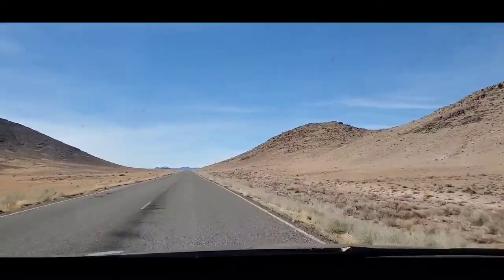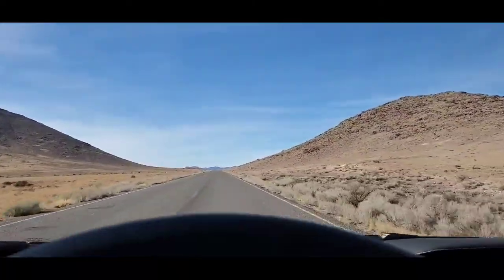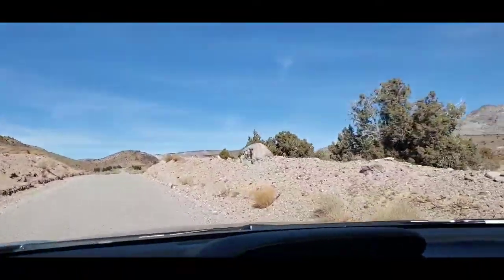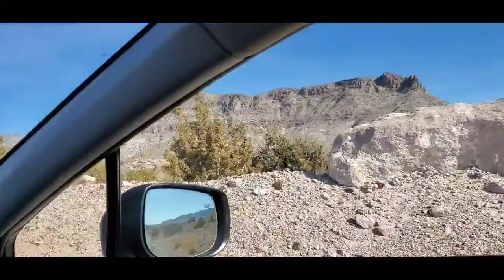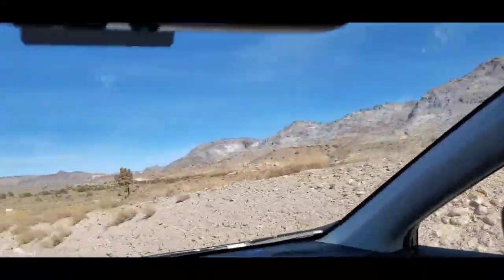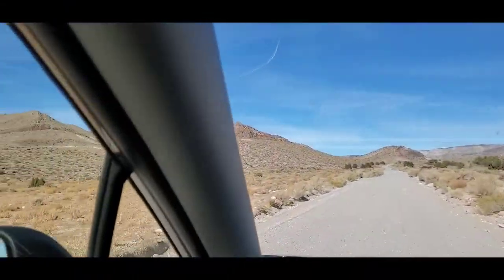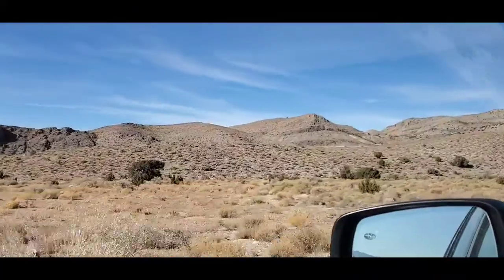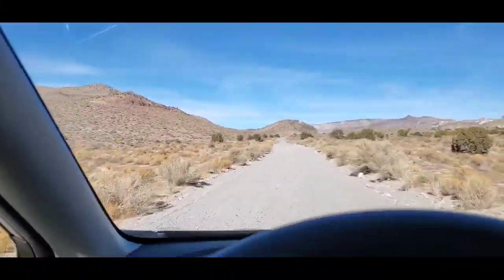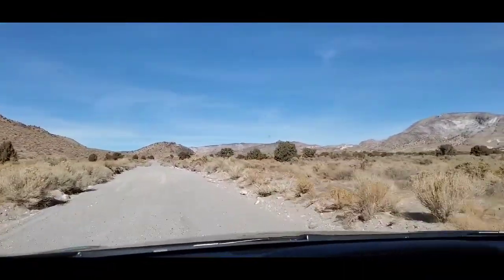Right now we're headed west on the Brush Highway. I'm now on Flower Spar Road, west of Topaz Mountain right here, heading towards the Pony Express route. It's going to be a lot to see today. I have a feeling already this video will be a long one.